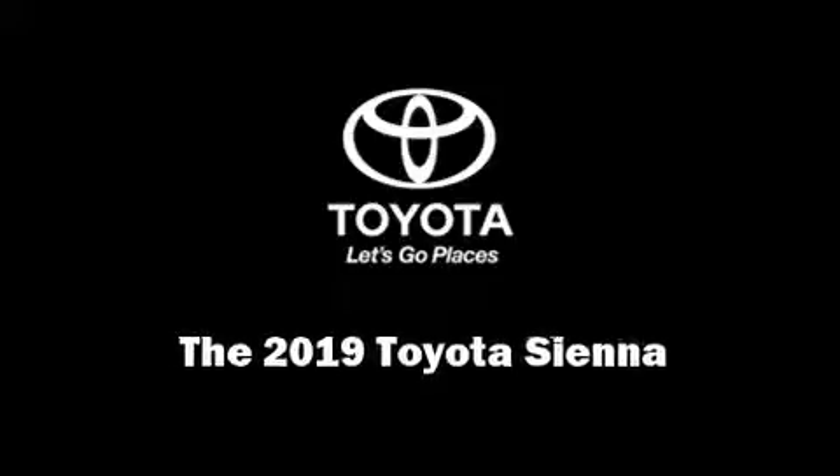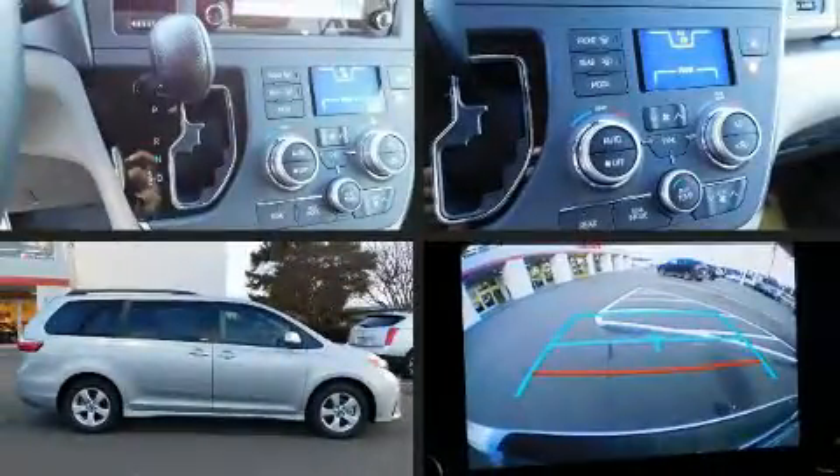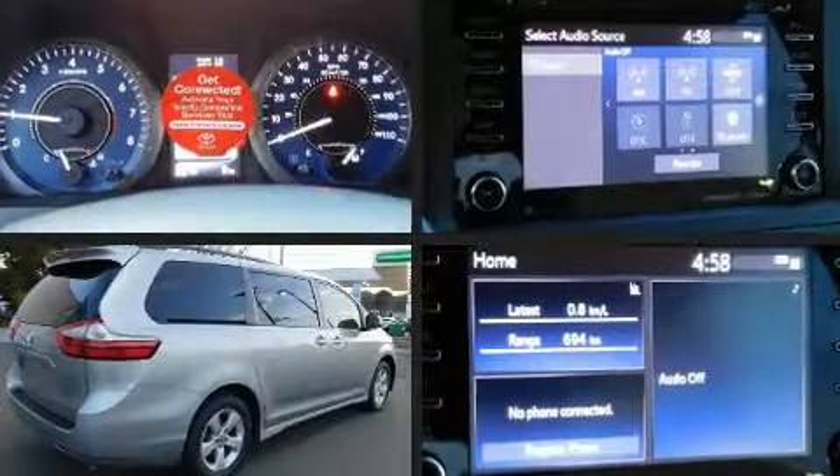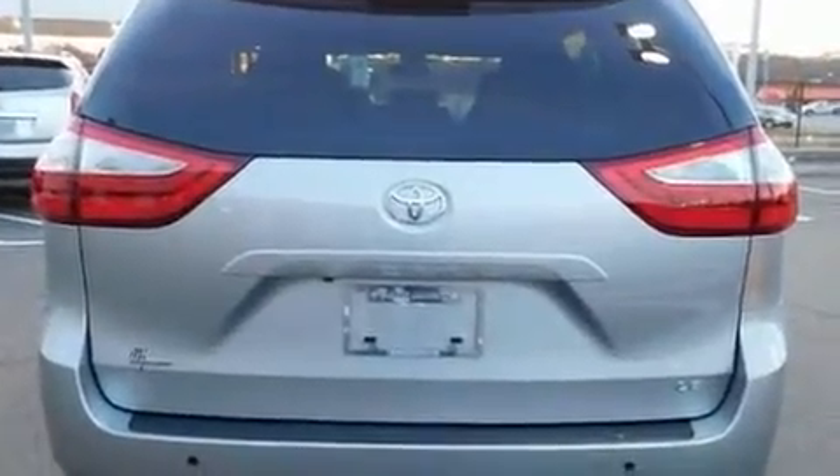Introducing the 2019 Toyota Sienna. This eight-passenger van leads among competitors in its segment. It features a front-wheel drive platform, an automatic transmission, and a 3.5-liter six-cylinder engine.